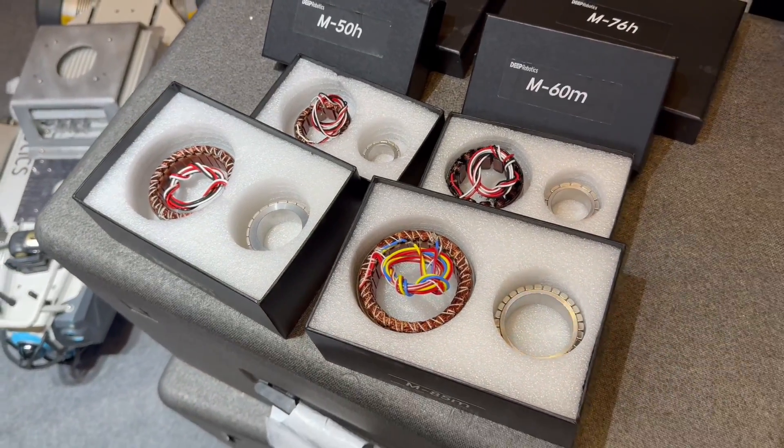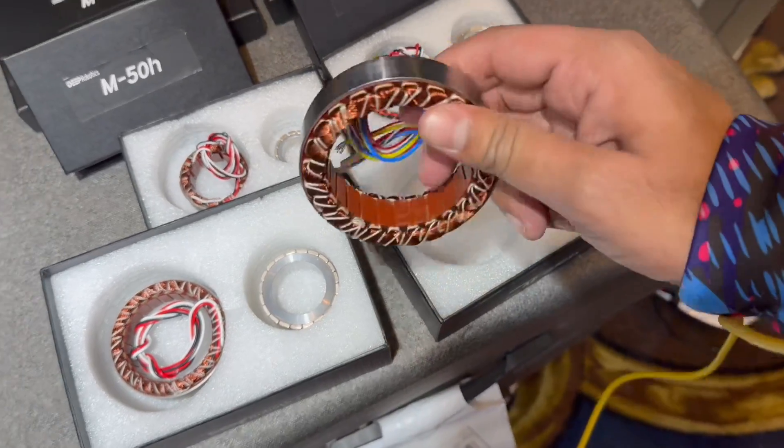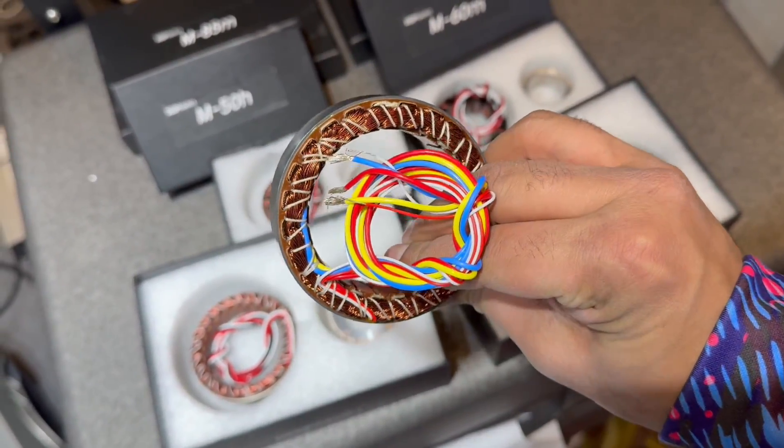We make our own motors and everything in-house. Oh, so you guys have your own design? Yeah. What else do you have at the booth? That's really cool.